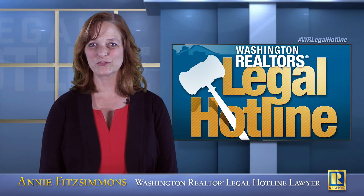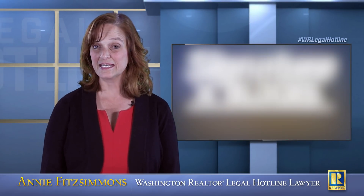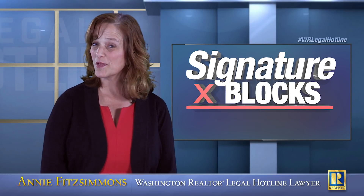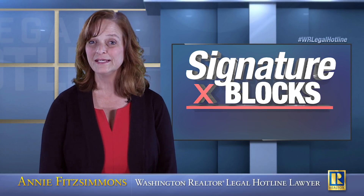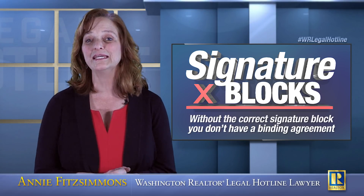Hi, I'm Annie Fitzsimmons, your Washington Realtors Legal Hotline Lawyer. Today we're talking about signature blocks. Signature blocks may not sound like a fun topic to you, but if you don't have the correct signature block, you don't have a binding agreement.